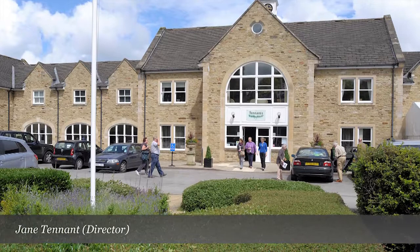Hello, my name is Jane Tennant and it's an absolute pleasure to welcome you here today to Tennant's Auctioneers and to our preview video of the March Fine Arts Sale, which is on the 15th and 16th of March. In this video we're going to take a closer look at some of the lots that are going to appear in the Fine Arts Sale.